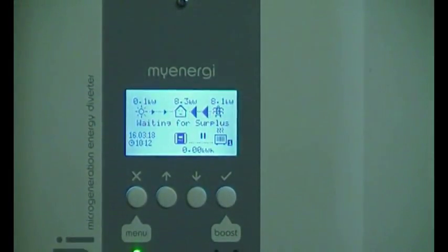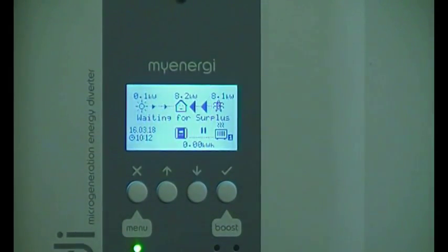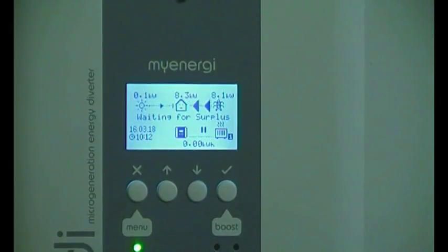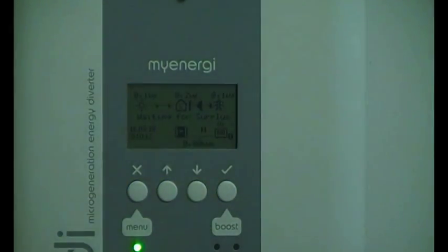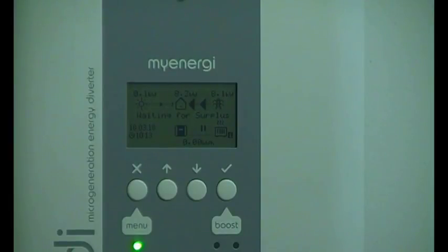Is that like pulse width modulation? It's pulse width modulation inside the device, but the output is a pure sine wave all the time — it just changes in amplitude. So in other words, one kilowatt at 240 volts, or the same resistance load but at say 100 volts or 50 volts — it just varies the wattage.